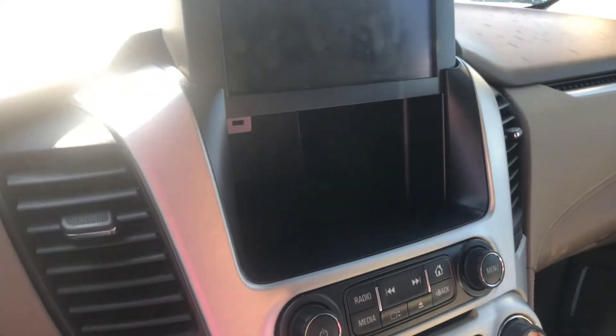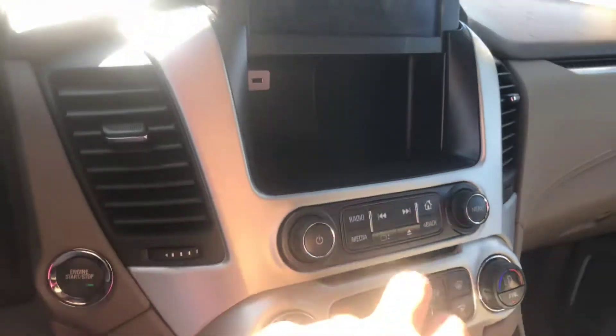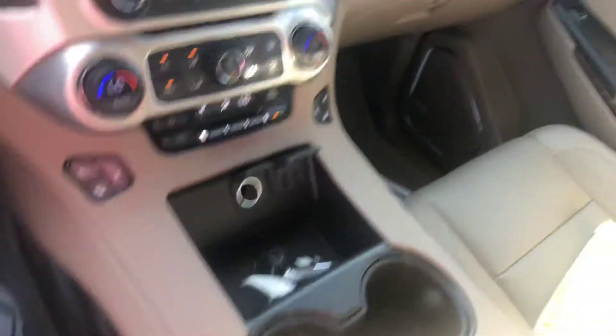My personal favorite feature is the hidden compartment behind the display screen — you can store valuables back here and also lock this screen while you're parked.